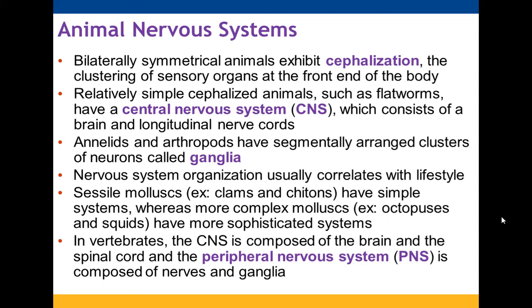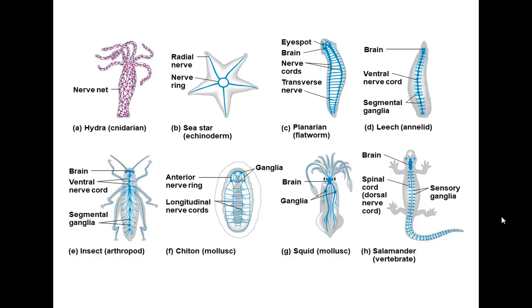In vertebrates, the central nervous system is your brain and your spinal cord. Your peripheral nervous system contains your nerves and your ganglia. Those are just examples of some of the ones we talked about.